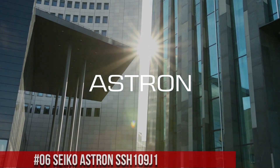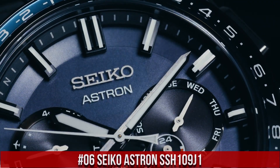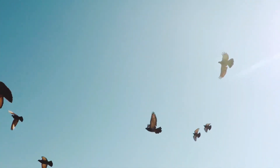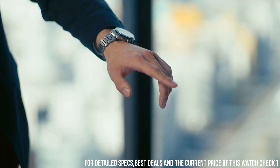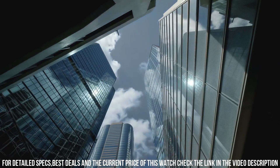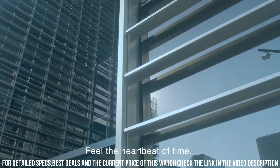Number 6: Seiko Astron SSH-109J1. I love this mechanical hand-wound piece. Display type: analog. Water resistance: 20 bar dive. Dial color: blue. Hand colors: white. Case diameter: 42.7 mm, case thickness: 14 mm, case material: titanium, case color: bicolor. Back case material: titanium, screwed case back.